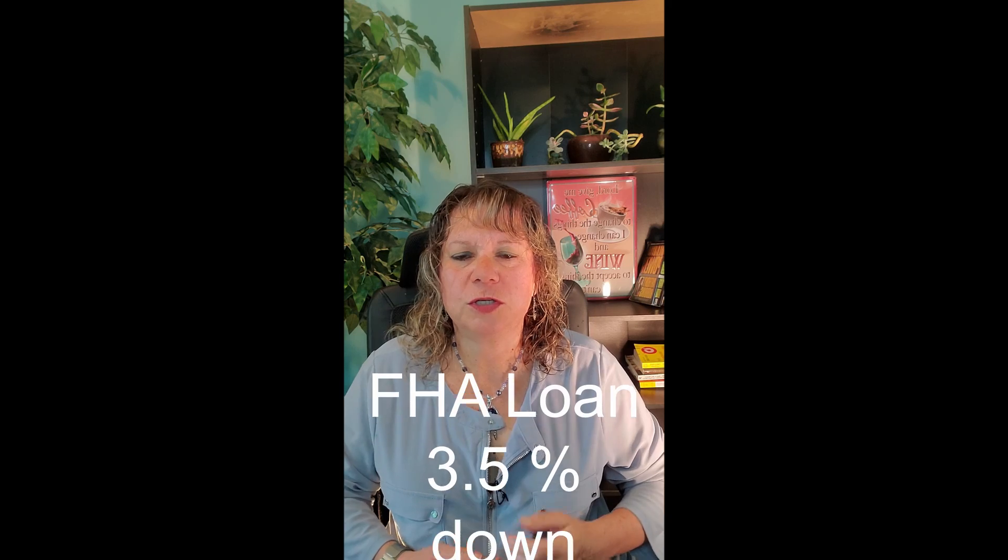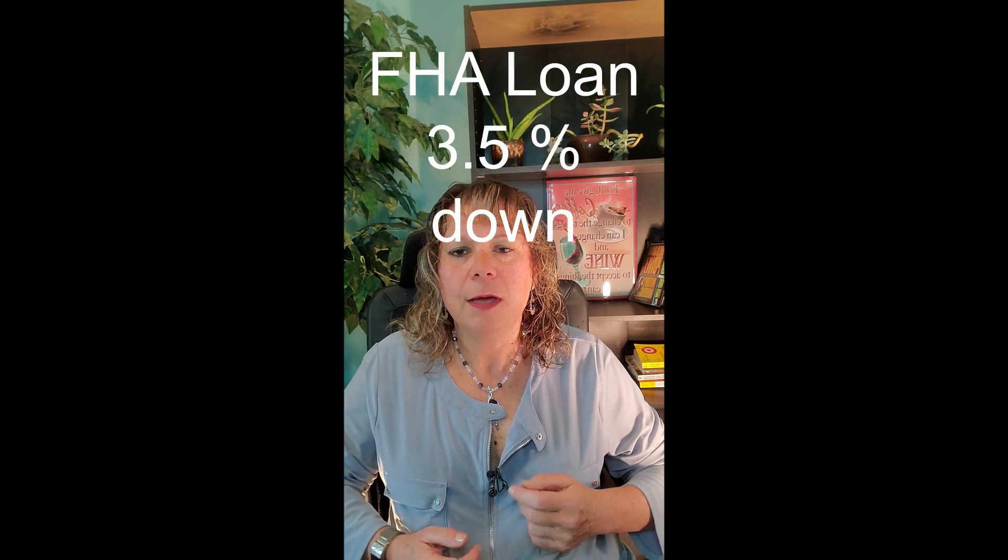You don't even need a lot of money to get started. You can use an FHA loan, which is 3.5% down plus closing costs. So for every $100,000, that's only $3,500.